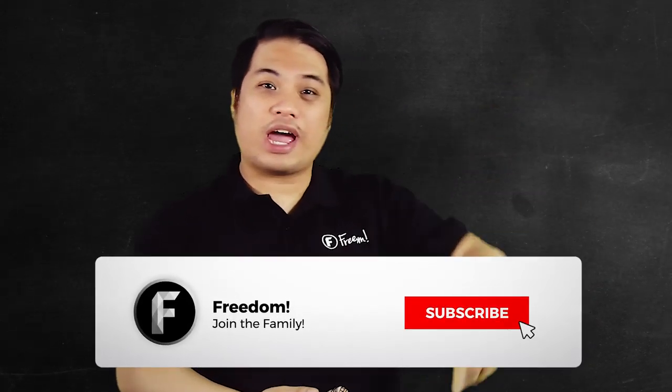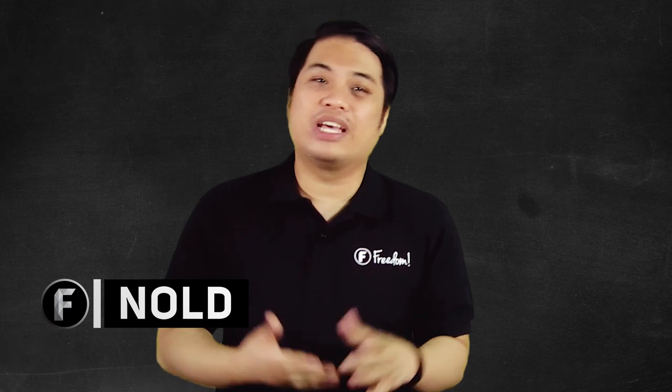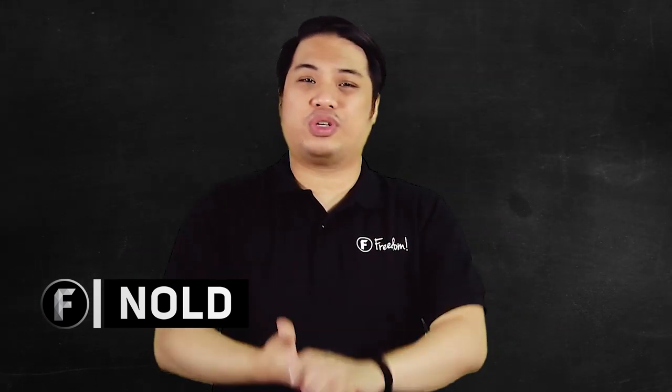So today we will be sharing these tips with you. But before we do, you know what to do? Leave a like, subscribe, and ring that bell. Hey guys, my name is Nold and welcome to Freedom Central, the home of all freedom content. We all know that increasing your watch time is so hard on YouTube.